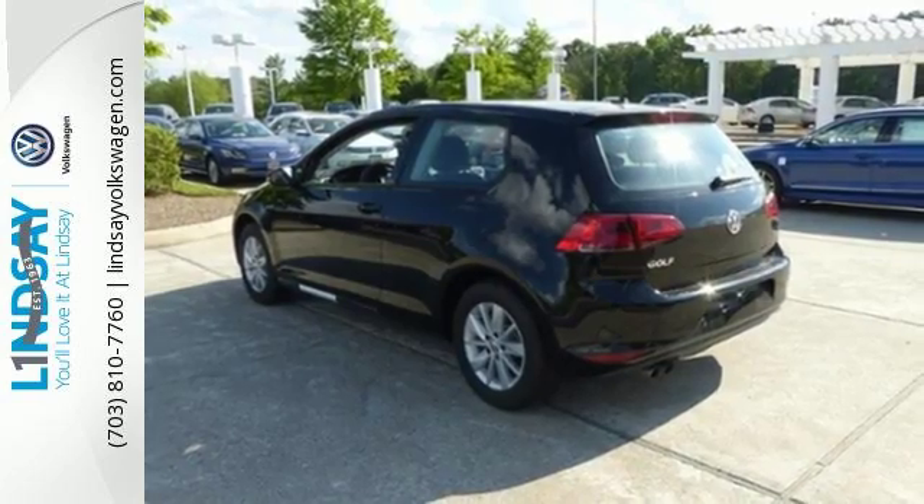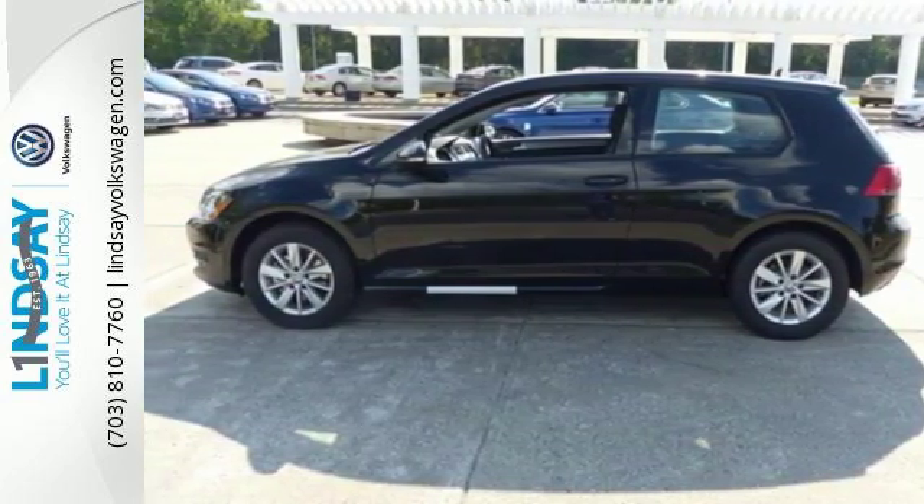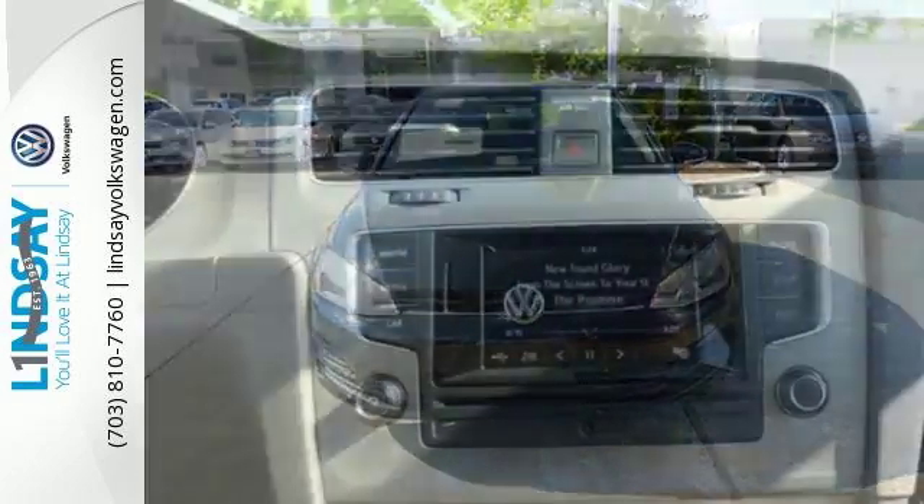Every excursion is more fun with the convenience of keyless entry, heated mirrors, a multifunction steering wheel and a touch screen sound system. Do it all and look good doing it in this efficient and lively Volkswagen.